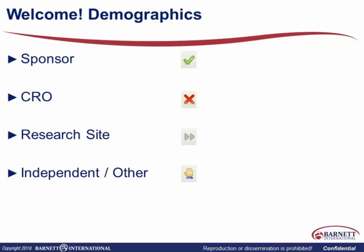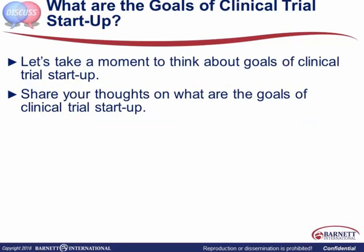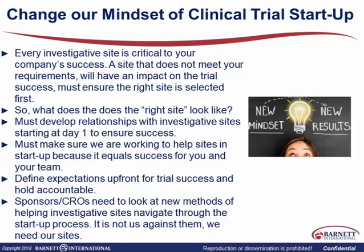I hope that this is beneficial for you. With that, let's look at our learning objectives. The learning objectives for today's webinar are: to identify three benefits of using a communication plan during clinical trial startup; to examine the Work Breakdown Structure in clinical trial startup; and to identify situations where the Work Breakdown Structure has a positive impact on clinical trial startup planning. Sponsors and CROs also need to look at new methods of helping investigative sites navigate through the startup process.